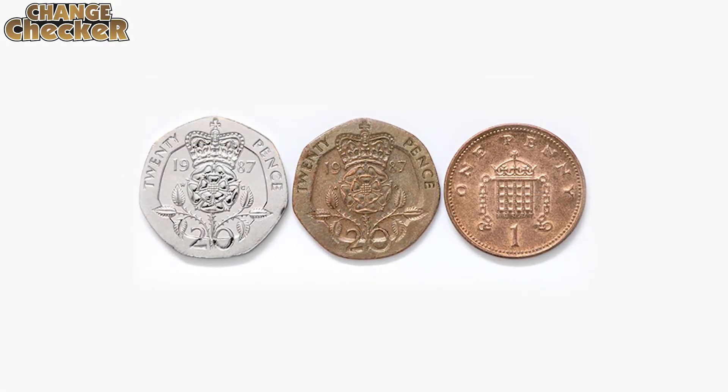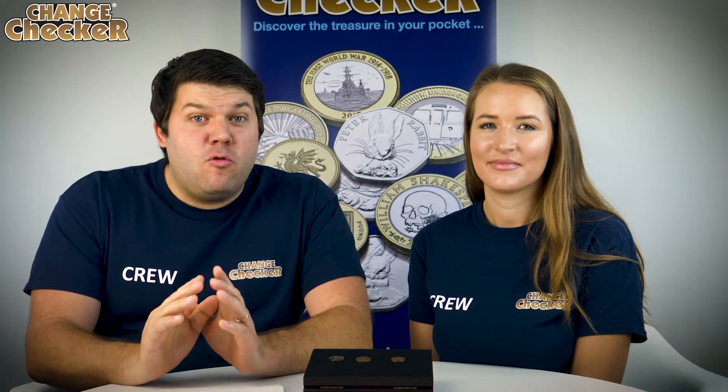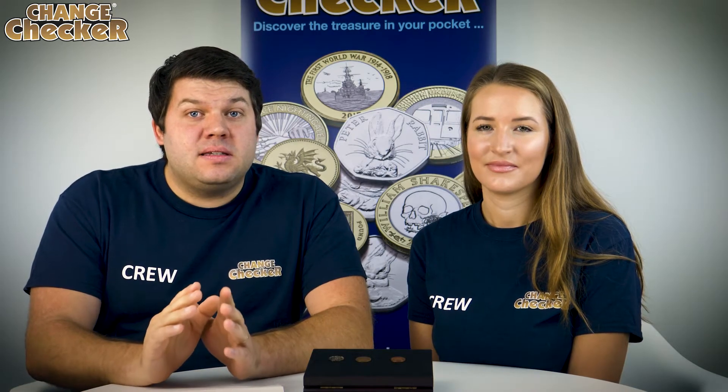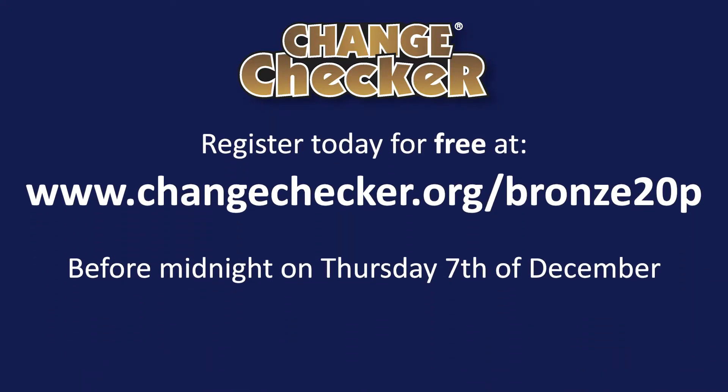We'll be selecting one lucky ChangeChecker at random who'll win this coin. The great news is if you're already registered with us then we'll automatically include you in the draw — you don't need to do anything else. If not, you can register for free at changechecker.org/bronze20p before midnight on Thursday the 7th of December and you will be in with a chance to win this coin.